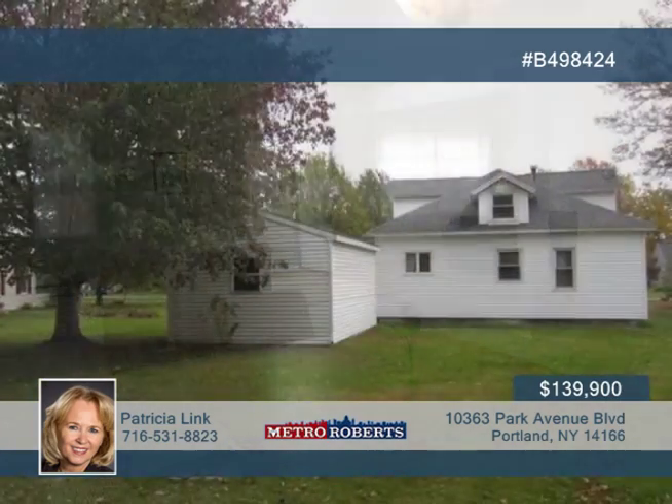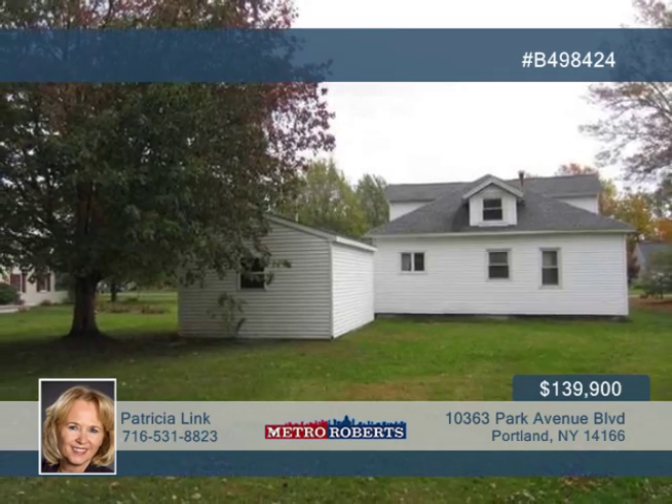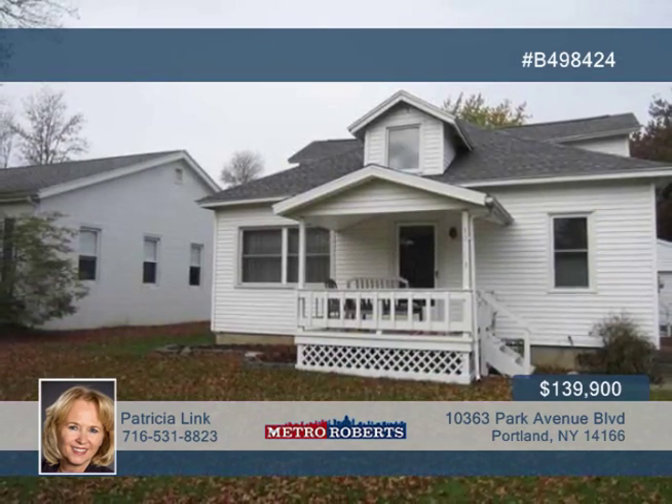All appliances and many furnishings are included. This is a must-see, so be sure to call Patricia Link and Stephanie Bish today.